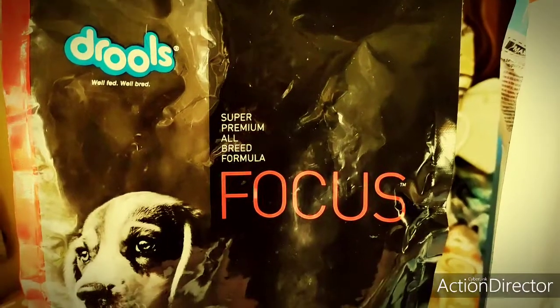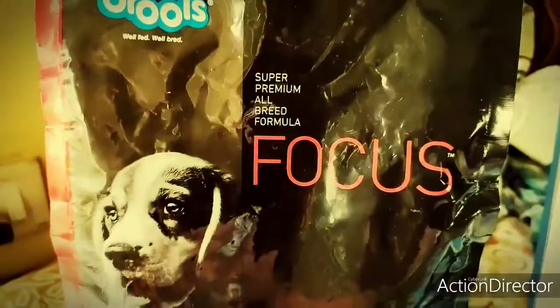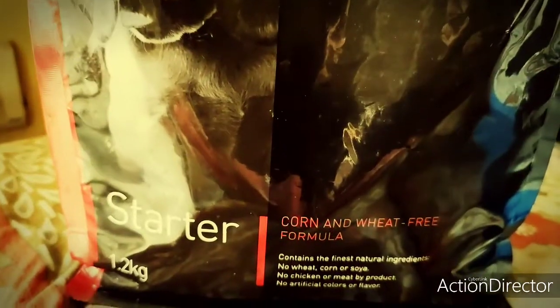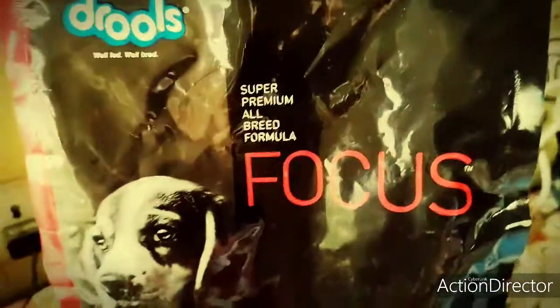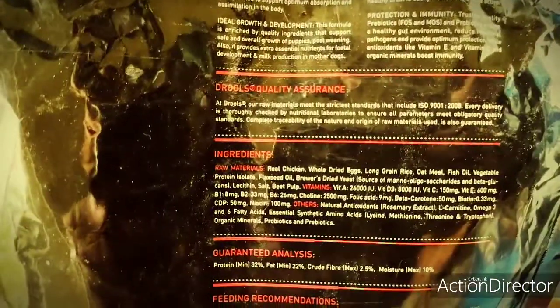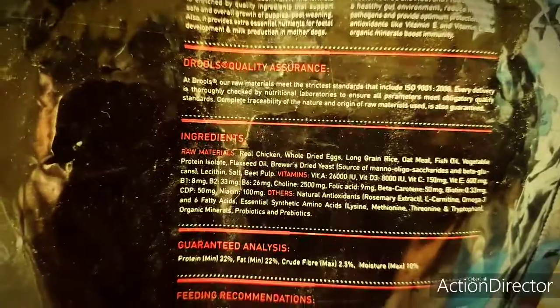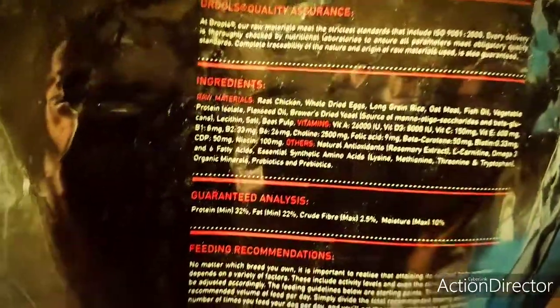This is Drools Focus, specifically a Focus for a brand. This is a premium category for all day, especially for puppy starter. So it's a premium quality food. They have a lot of raw materials like chicken, grains, oatmeal, vitamins and antioxidants that make it a good food.